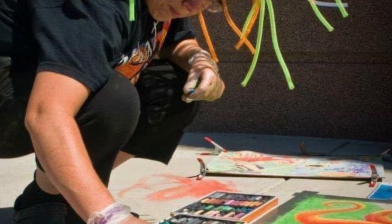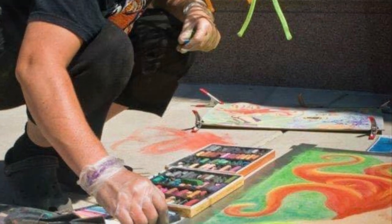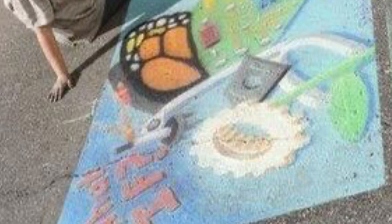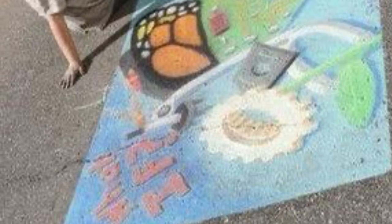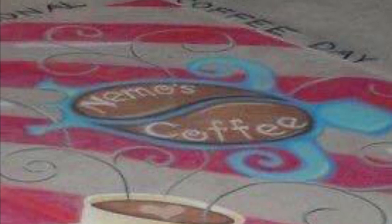I also do face painting for private or public events. These next two photos are from when I participated in Imagination Celebration's What If Chalk Festival. I also do chalk drawings for businesses, like these for Nemo's Coffee.